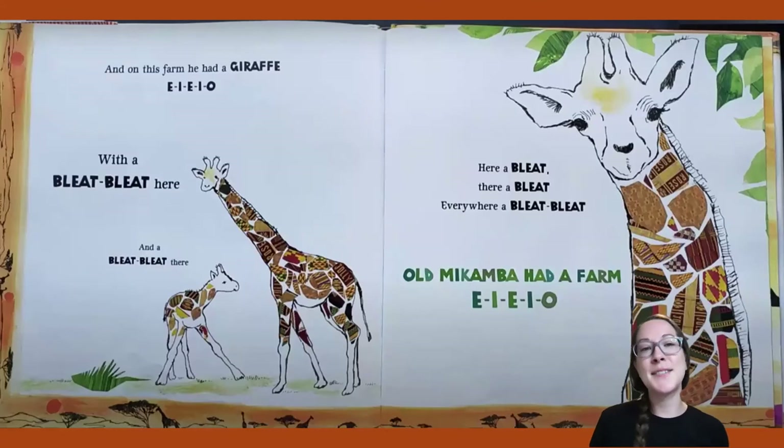And on this farm he had a giraffe. E-I-E-I-O. With a bleat bleat here and a bleat bleat there. Here a bleat, there a bleat, everywhere a bleat bleat. Old Macomba had a farm, E-I-E-I-O.